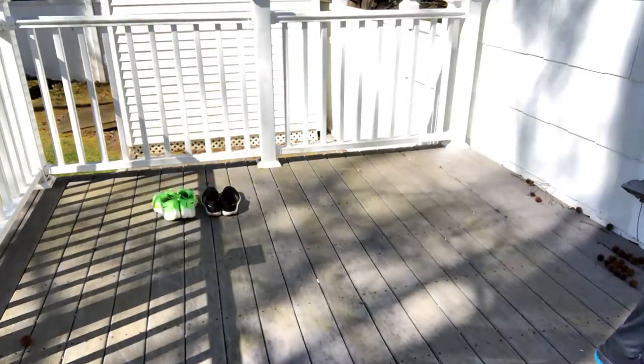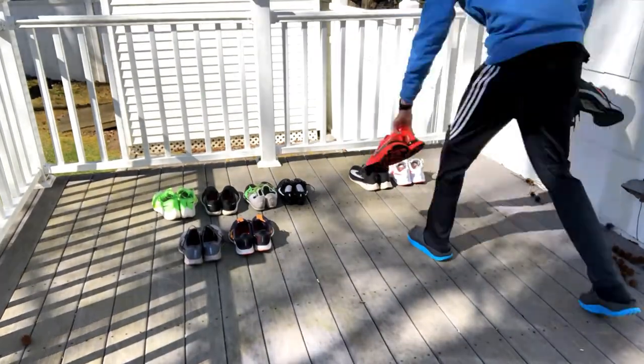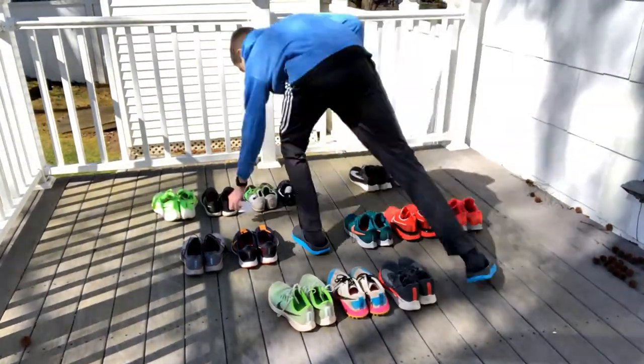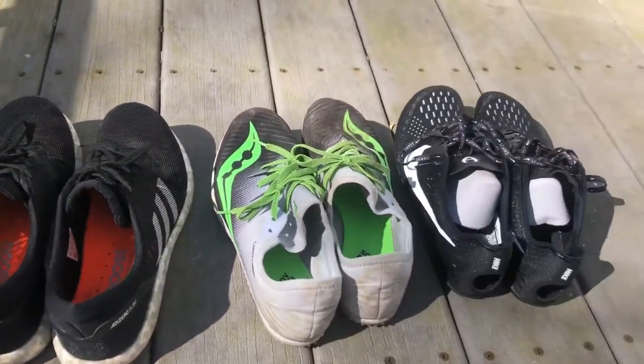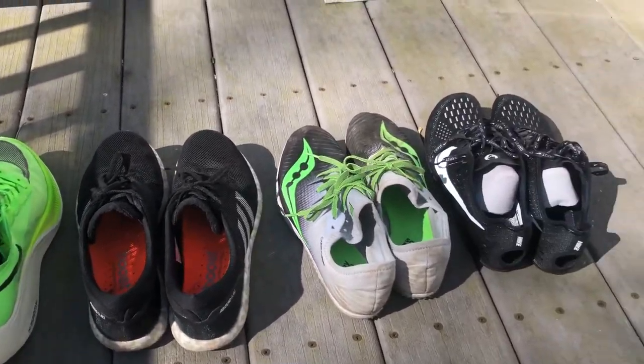Let's go outside and I'll show you guys my running shoe rotation. I just finished sorting out all my running shoes. I'm going to show you the categories I put them in and why they're there. The first category is the race day category — I got four shoes over there: my Next Percents, Adidas Sub-2s, and my two spikes.